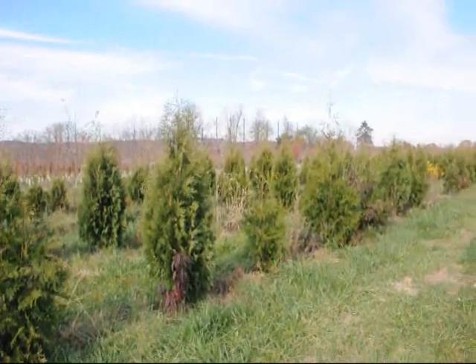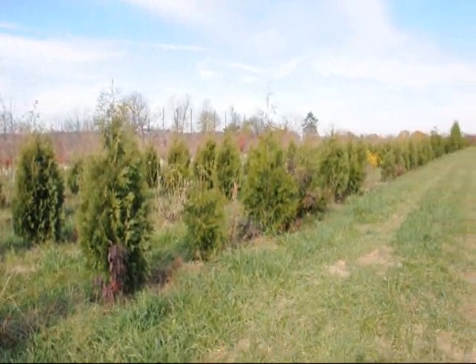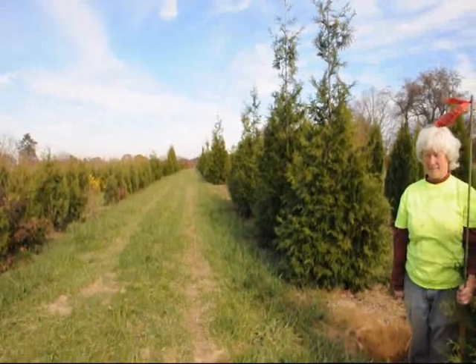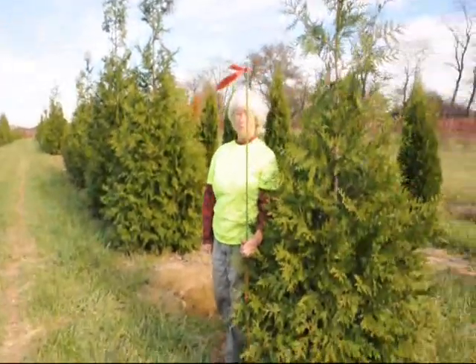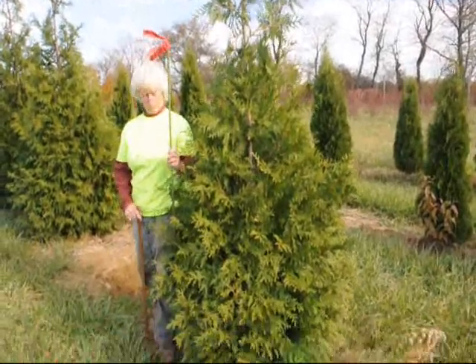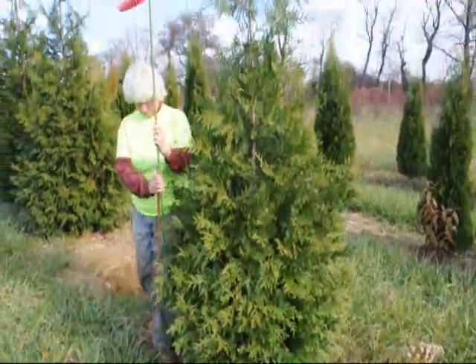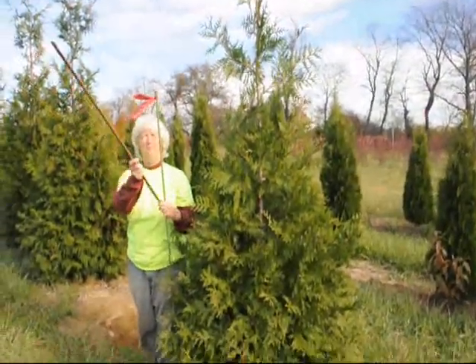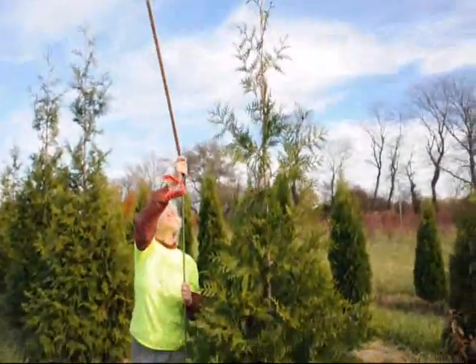We're at Highland Hill Farm, and we're going to show you some arborvitaes today. This is a block of arborvitaes — we have three types: emerald greens, green giants, and niagras. This arborvitae right here is our 6- to 7-foot green giant. The tail on this can go up considerably over 6-7 feet, but we don't measure the tail — we measure the tree to the end of the main body of the tree.